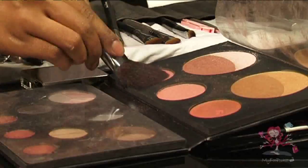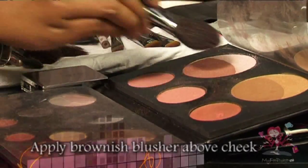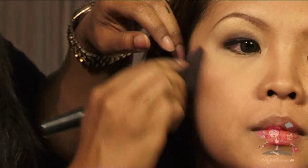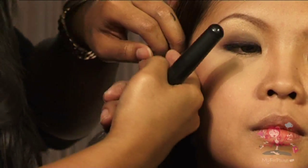Now use a blusher brush, select a brownish color, and gently stroke just above your cheek. This will give the cheeks a slimmer look. Remember to blend it evenly to avoid a visible harsh line.